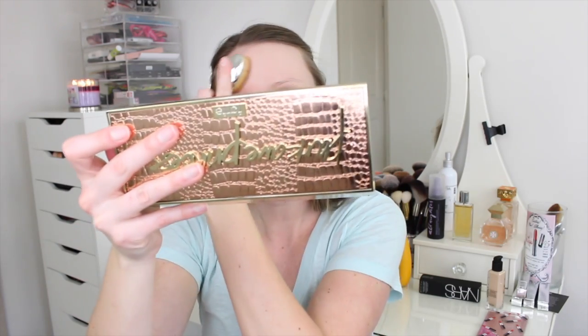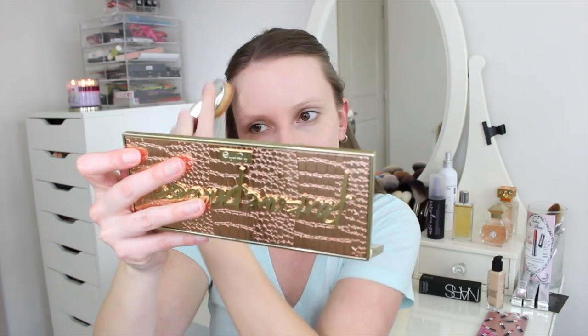So there's half of my face with the beauty blender. The color seems to be about right — it might be a little bit on the light side, but that's okay. I would much rather my foundation be too light than too dark because you can always warm it up with bronzer, and when it's too dark you really can't do that. The beauty blender side looks really, really nice. Now I'm going to blend in the other side with my Artis Oval 7 brush.